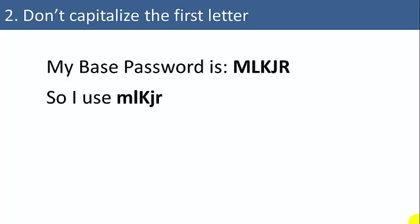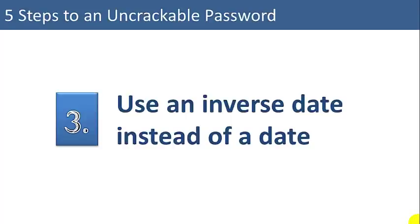So for example, if your base password is MLKJR, try capitalizing the K or the J. If your base password is JGMAR, try using an uppercase A instead of an uppercase J. This makes it much harder to guess the password.